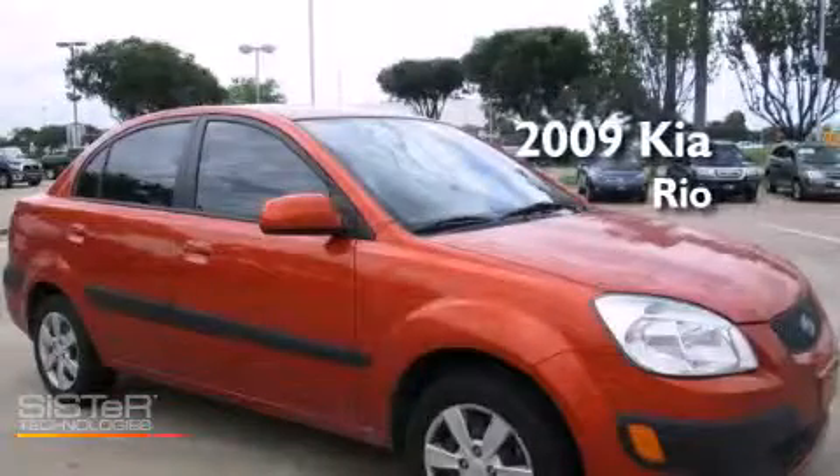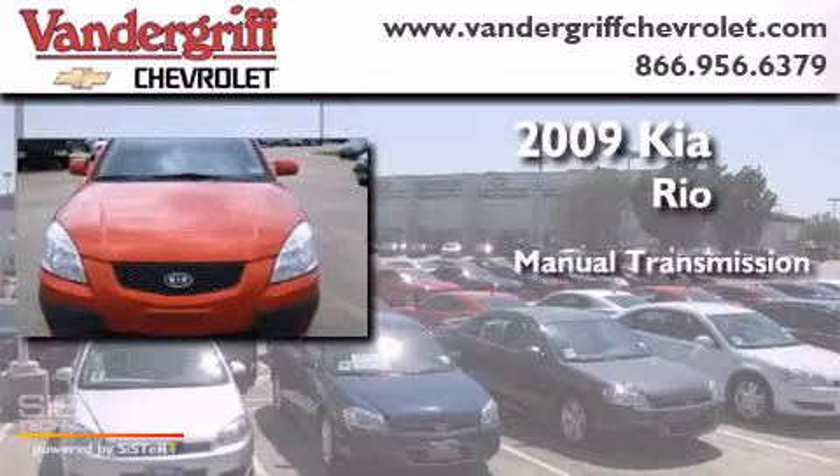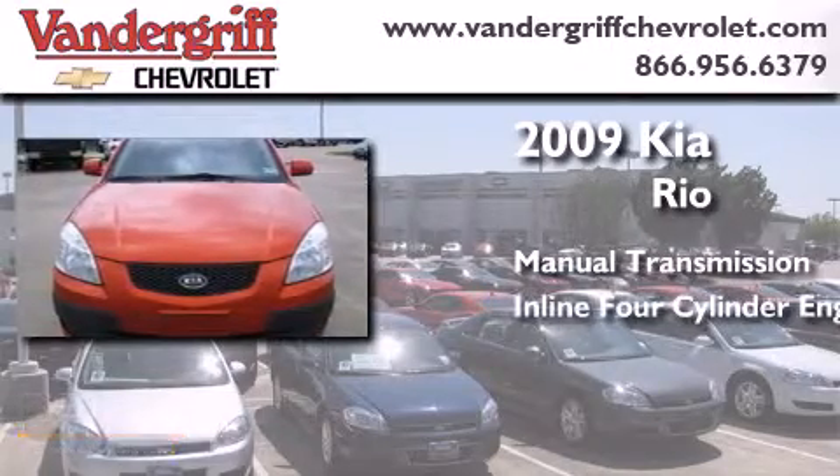This is a 2009 Kia Rio. This car has a manual transmission and an inline four-cylinder engine.